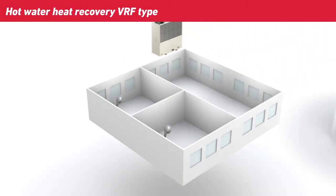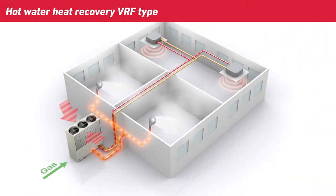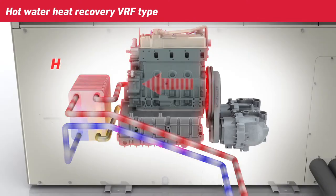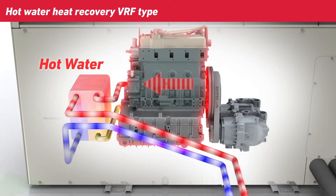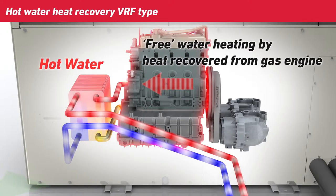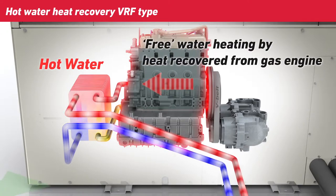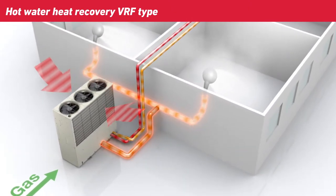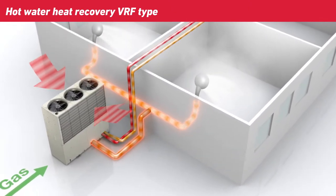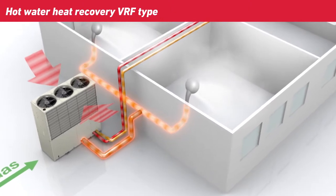In a hot water heat recovery GHB VRF system, the outdoor unit not only connects to multiple indoor units, but also connects to the building hot water supply system. As well as providing VRF air conditioning, these GHB units also provide essentially free water heating using heat recovered from the gas engine. This water heating function is a great benefit where there are significant hot water needs, like hotels or sports centres.